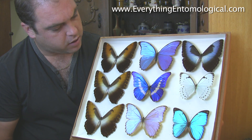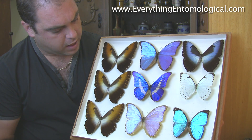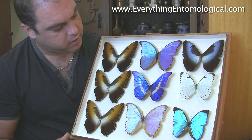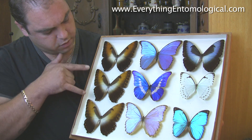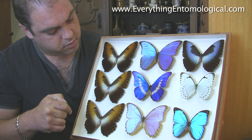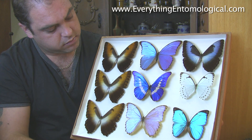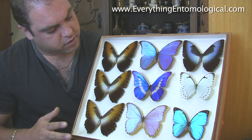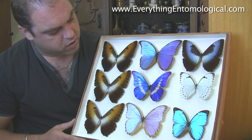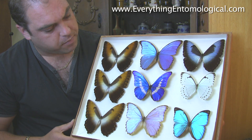Now we're on to some butterflies — this is the Morpho species. Some of my favourites again. We have the Morpho obidonis, Morpho didius, Morpho godate, Morpho menelaus. These are my favourite specimens, really colourful, really collectible, from South America.